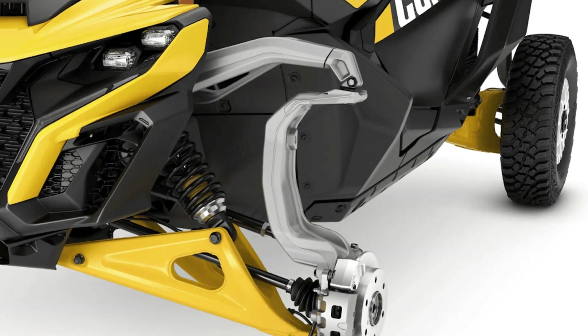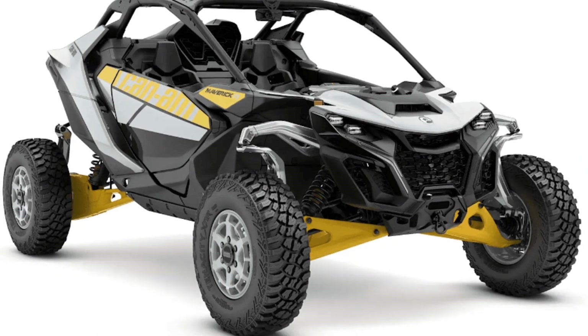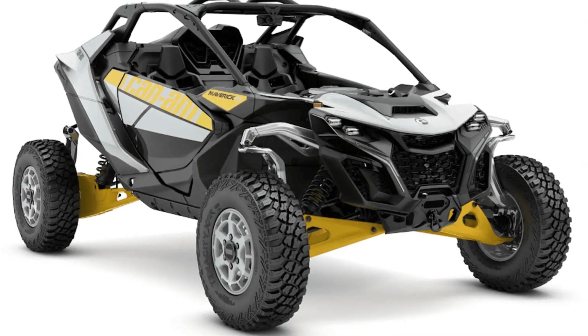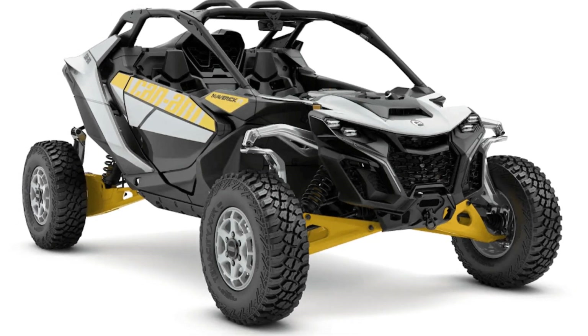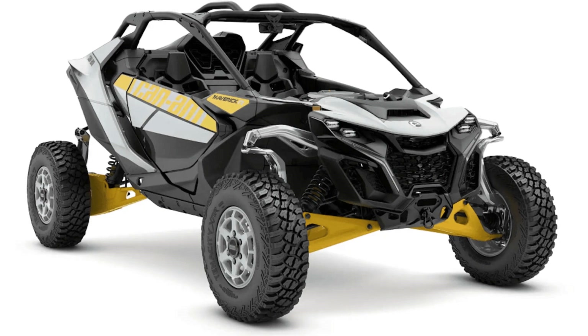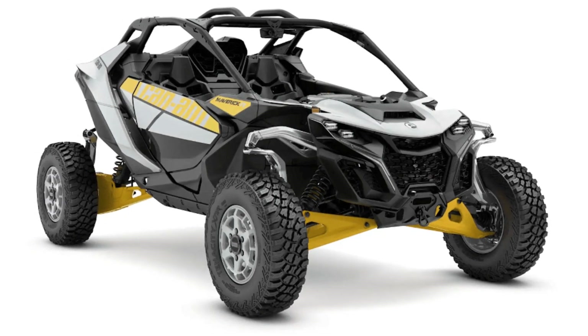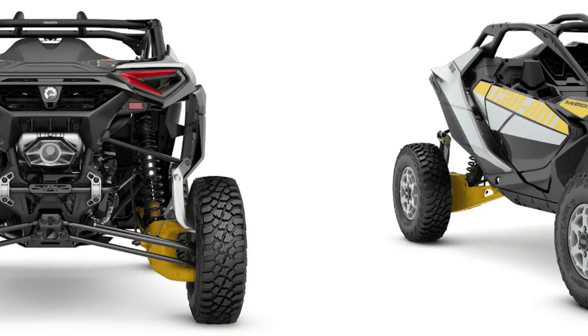Can-Am has taken the wraps off its latest side-by-side vehicle, the Can-Am Maverick R. This two-seater marks a significant leap forward in the Can-Am SSV lineup, introducing a host of advanced features, including an all-new engine, transmission, and suspension geometry.